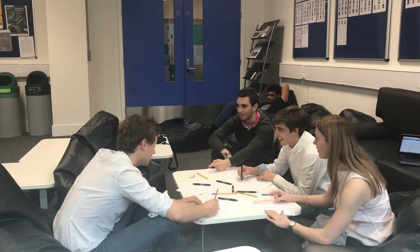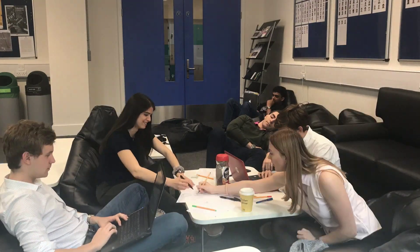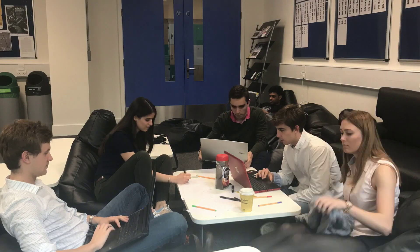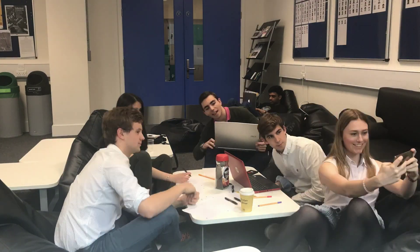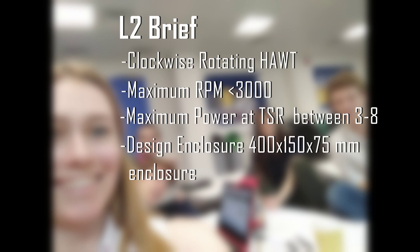The design process often involves a trade-off between optimisation and design constraints. Our challenge was to design a single piece, 3D printed turbine to generate maximum power in 12 metres per second of wind. The project requirements were a clockwise spinning horizontal axis turbine with a maximum RPM less than 3000, maximum power obtained at a tip speed ratio between 3 and 8, and a 3D printed assembly fitting within a 400 x 150 x 75mm enclosure.